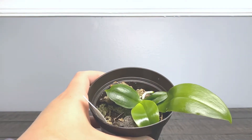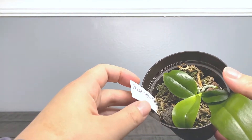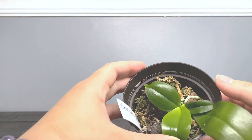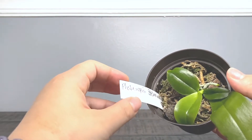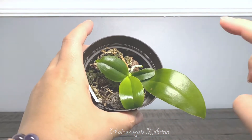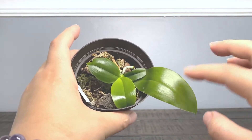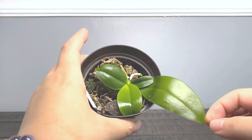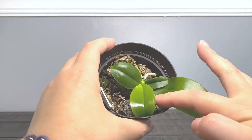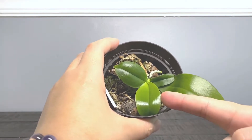I want to show you this orchid — I got it from Thailand and it just never grew. I ordered it two or three years ago and more than half of the orchids I ordered from Thailand died on me. But this one started to grow this year. It's called Phalaenopsis Zebrina. As you can see, it came with a few leaves, only one survived, and then it started growing one tiny leaf, then another, and here is the newest one. Compared to the other leaves, this is the largest one. So I think it survived.